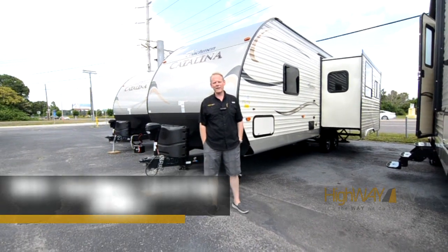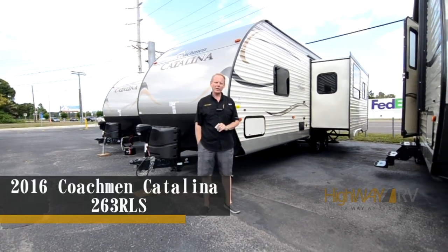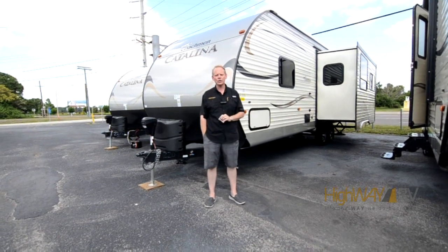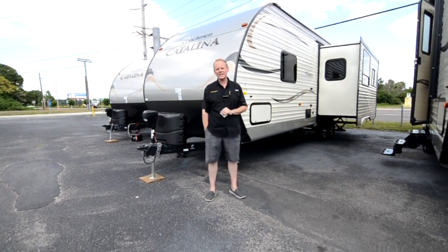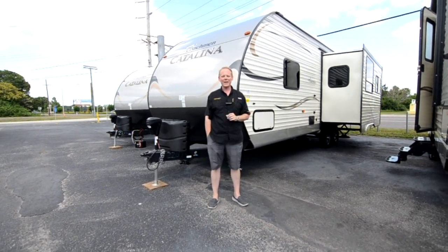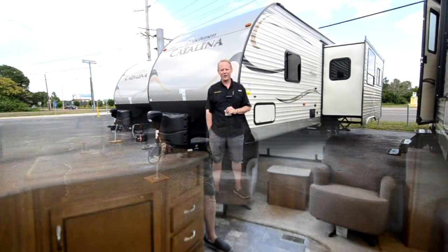Hi there, I'm Brian Taylor with Highway RV in Lake Alfred, Florida, and today I want to take you on a quick tour of this 2016 Coachman Catalina 263 RLS Summer Edition. I know that's a mouthful, but let's go ahead onto the inside of the coach and we'll get started.